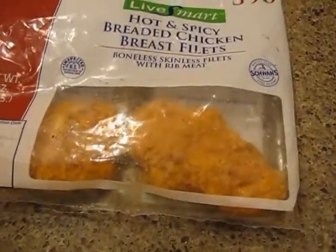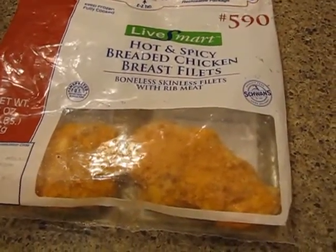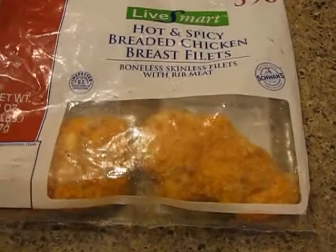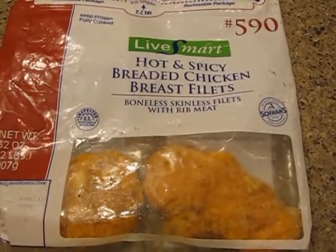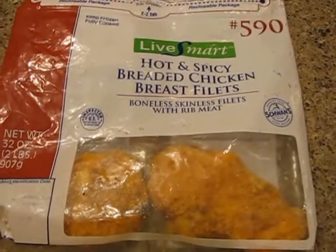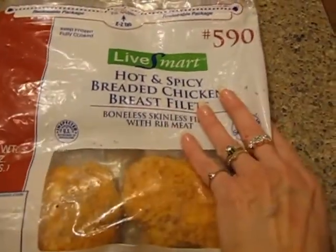They taste just like — if you've ever eaten a chicken sandwich, the spicy chicken sandwich from Wendy's — this is what they taste like. I don't know for sure, but I think that's the same piece of meat they're putting on the sandwiches at Wendy's. That's just that good.